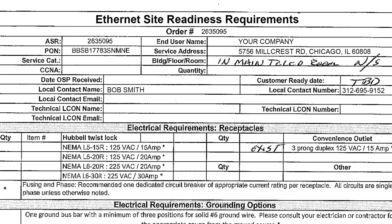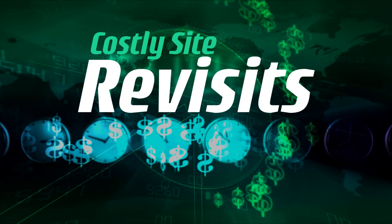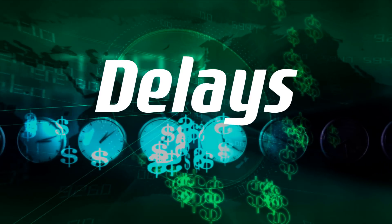Without experience and a firm understanding of the details, it's easy to get burned. The pain comes in the form of costly site revisits, delays, and mishaps.